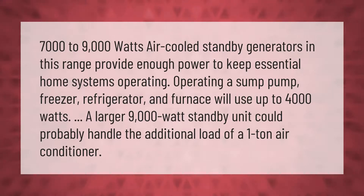7,000 to 9,000-watt air-cooled standby generators in this range provide enough power to keep essential home systems operating. Running a sump pump, freezer, refrigerator, and furnace will use up to 4,000 watts.